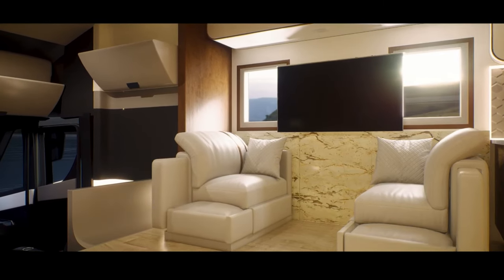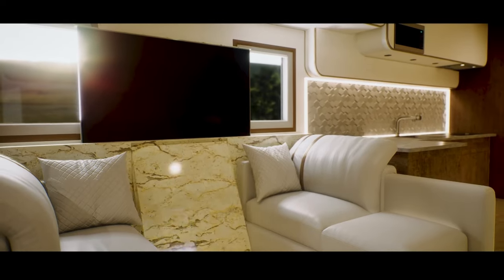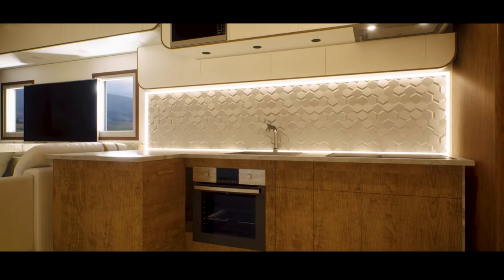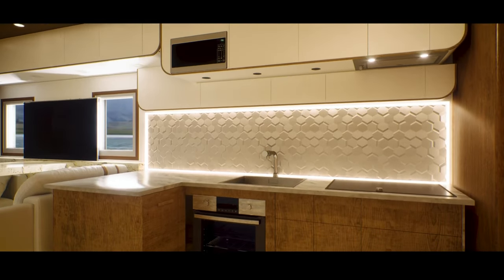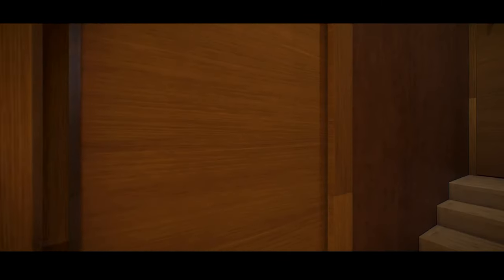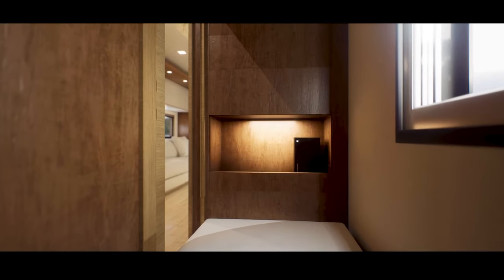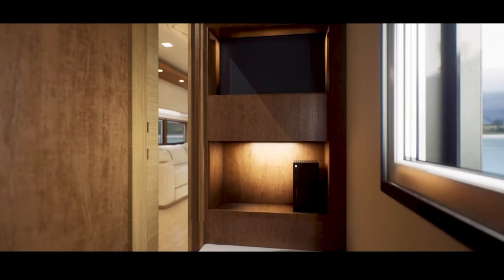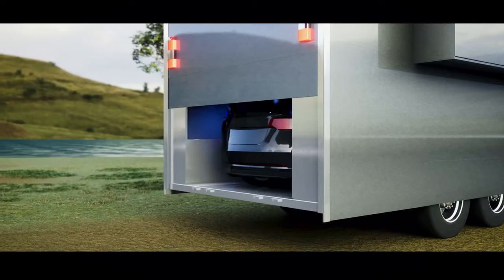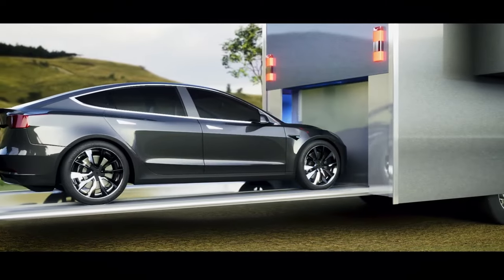There are discussions about the potential of the Tesla Semi as a platform for an electric motorhome. The Tesla Semi has a roughly 900-kilowatt-hour battery pack and can travel more than 500 miles with a full load at 82,000 pounds total. As a motorhome, it would likely achieve an even greater range since it would likely be lighter, potentially enabling over 600 miles in a single day without charging, then charge overnight — all without emissions.